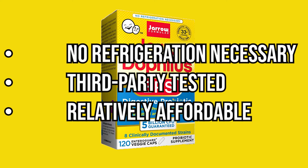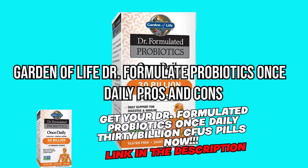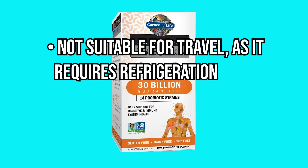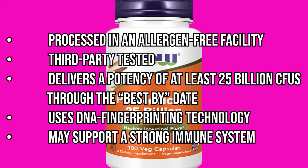Jarrow-Dophilus — pros: no refrigeration necessary, third-party tested, relatively affordable; cons: none. Garden of Life Doctor Formulated Probiotics Once Daily 30 Billion CFUs — pros: guarantees CFU count through the end of the best-use date when stored properly, dairy-free; cons: not suitable for travel as it requires refrigeration. NOW Probiotic-10 25 Billion — pros: processed in an allergen-free facility, third-party tested, delivers a potency of at least 25 billion CFUs through the best-by date, uses DNA fingerprinting technology, may support a strong immune system; cons: none.